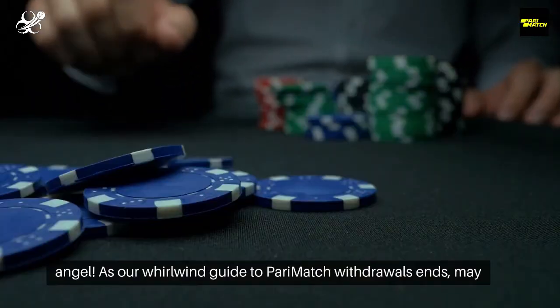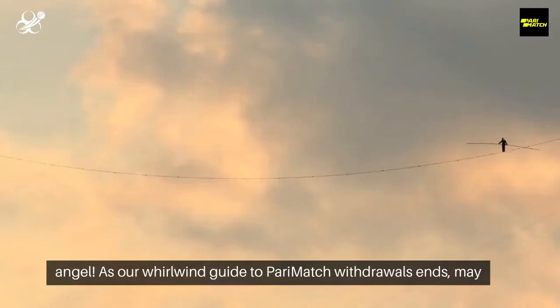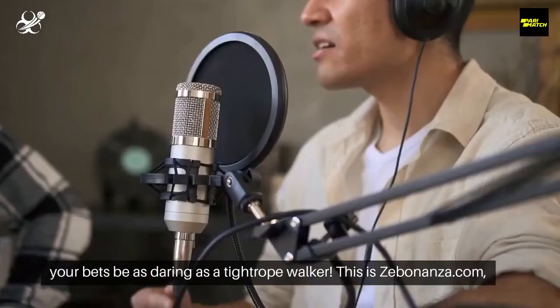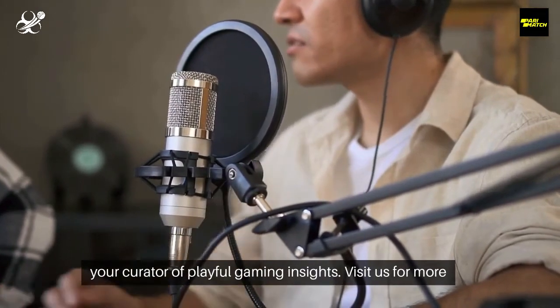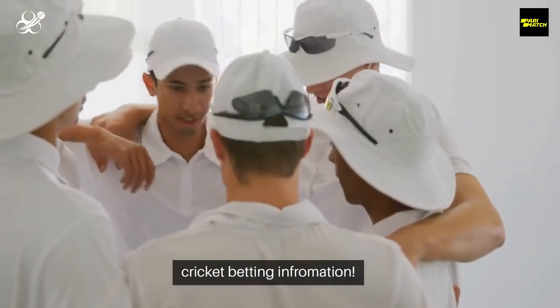As our whirlwind guide to PerryMatch withdrawals ends, may your bets be as daring as a tightrope walker. This is Zebonanza.com, your curator of playful gaming insights. Visit us for more cricket betting information.